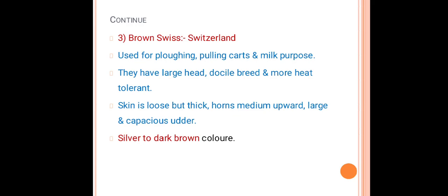Brown Swiss originated from Switzerland. Used for plowing, pulling carts, and milk production. They have large frame, docile temperament, and are more heat tolerant. Skin is loose but thick, horns are medium and upward. These are mixed purpose breeds, silver to dark brown in color.